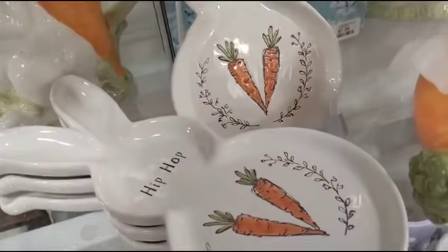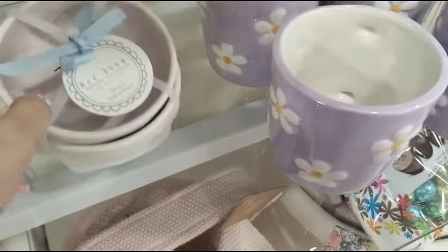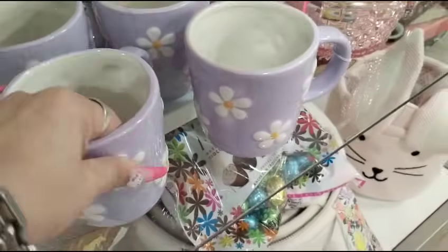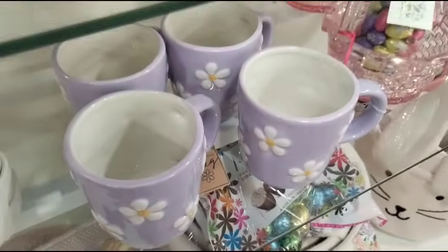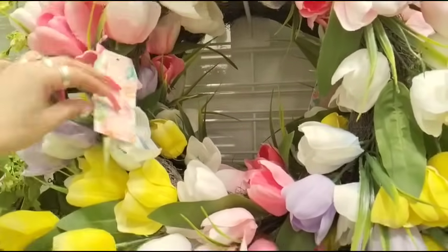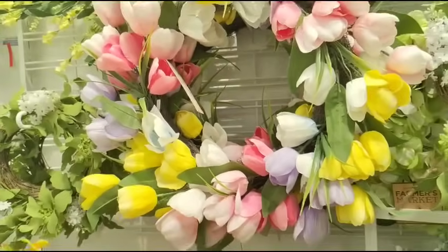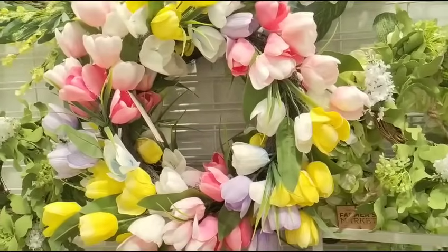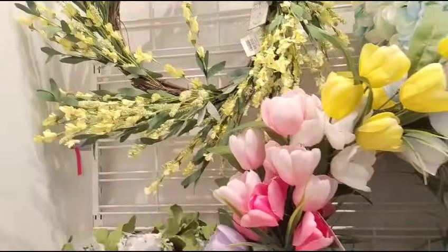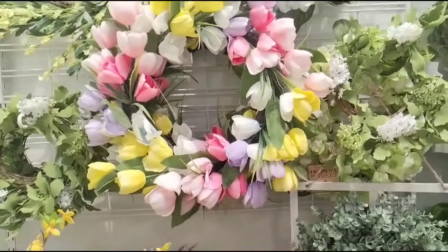They have this gorgeous tulip vase, and this is going to be $29.99. That's actually a really good deal. That is absolutely stunning. That one's $29.99 — I really like this one. So close to buying that one. It's gorgeous. They also have these beautiful solar lights — $9.99, absolutely gorgeous. Birdhouses in the bright orange and yellow — $7.99.